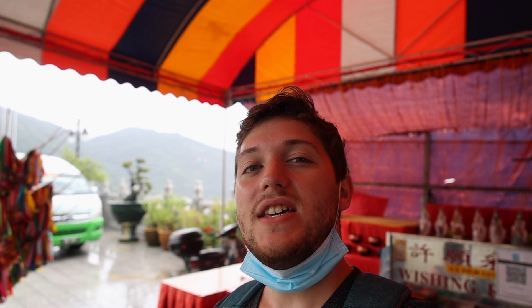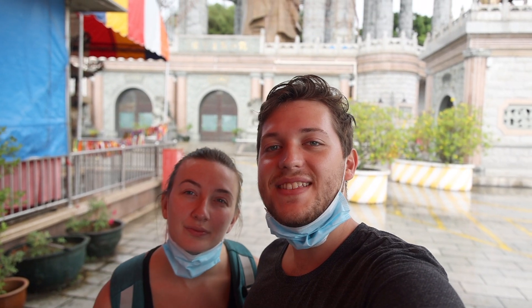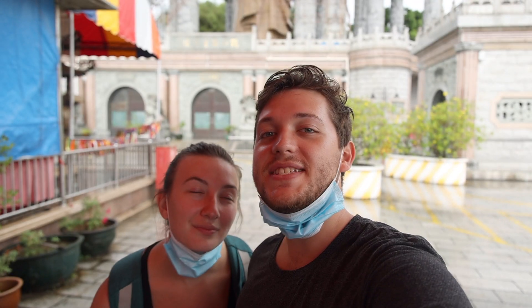Usually you can actually walk up inside, but right now it is under renovation, so we cannot go in. Just keep that in mind when you arrive — if you wanted to go in, you cannot. So that is going to wrap up our time here at the Kek Lok Si Temple. We definitely recommend coming here. Hopefully you won't have rain when you come. It's such an important cultural landmark here in Penang and in all of Malaysia, so it's definitely worth coming to check it out.